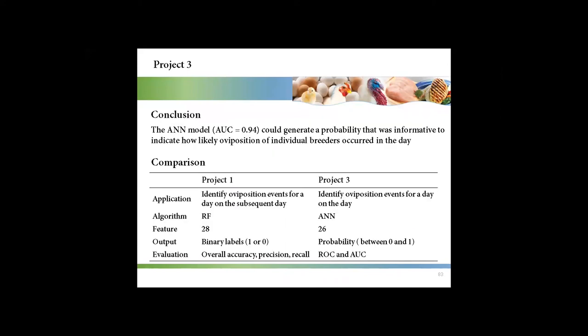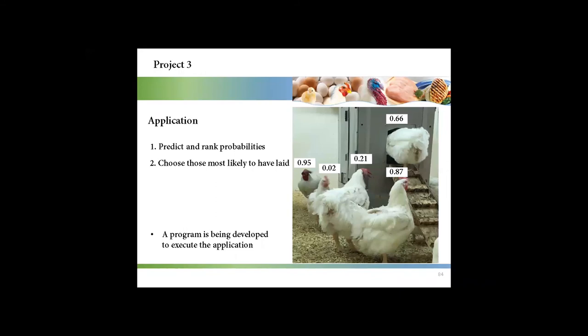Most predicted results were in the range from 0 to 0.1 and from 0.9 to 1. The conclusion for this project is that the artificial neural network model could generate a probability that was informative to indicate how likely oviposition of individual broiler breeders occurred on a given day. We can use the model to generate a probability for each bird in a flock — if we know the total number of eggs for a flock in one day, we can rank probabilities and choose those most likely to have laid an egg. A program is being developed for this model.